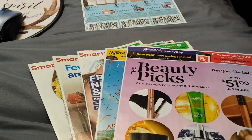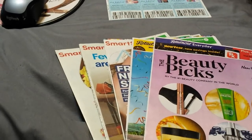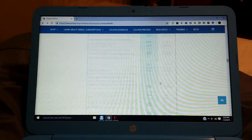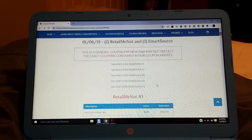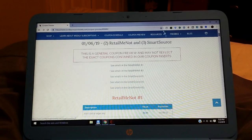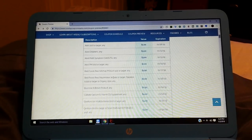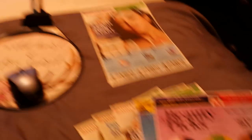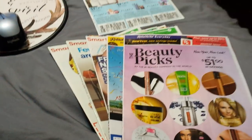I do have the online schedule. I trust the site that I use, SundayCouponInserts.com, and they have the list of all the coupons for each insert. We are scheduled to get 5 all together — 2 RetailMeNot and 3 SmartSource. I'm not going to have time to go through the actual list, so I'm just going to do a quick flip through of what we have.